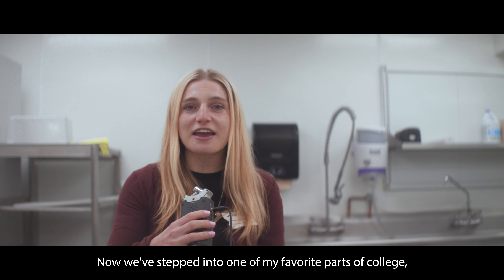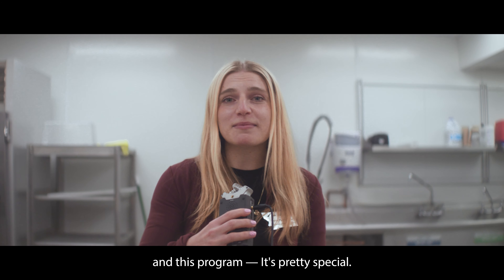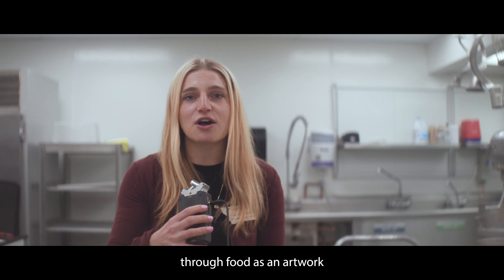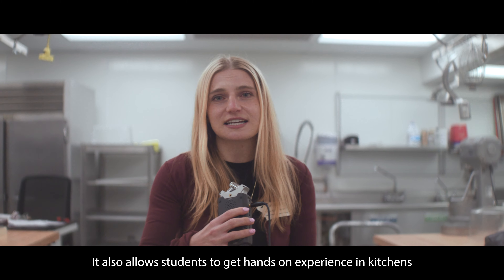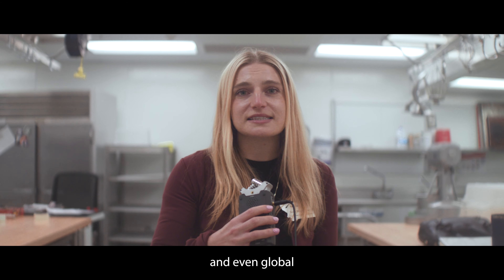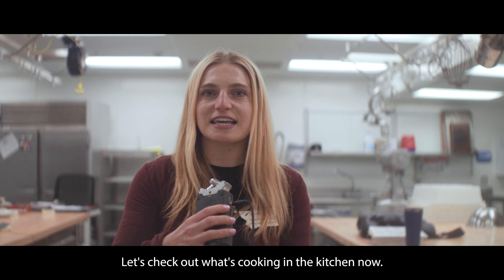Now we've stepped into one of my favorite parts of Missoula College: the bakery. The bakery is really the heart of our culinary program, and this program is pretty special. This program allows students to express themselves through food as an artwork, so they get to design and create their own recipes. It also allows students to get hands-on experience in kitchens. We have really great connections across the Missoula community, throughout the U.S., and even globally, where we put students in the top kitchens to shadow top chefs. Let's check out what's cooking in the kitchen now.